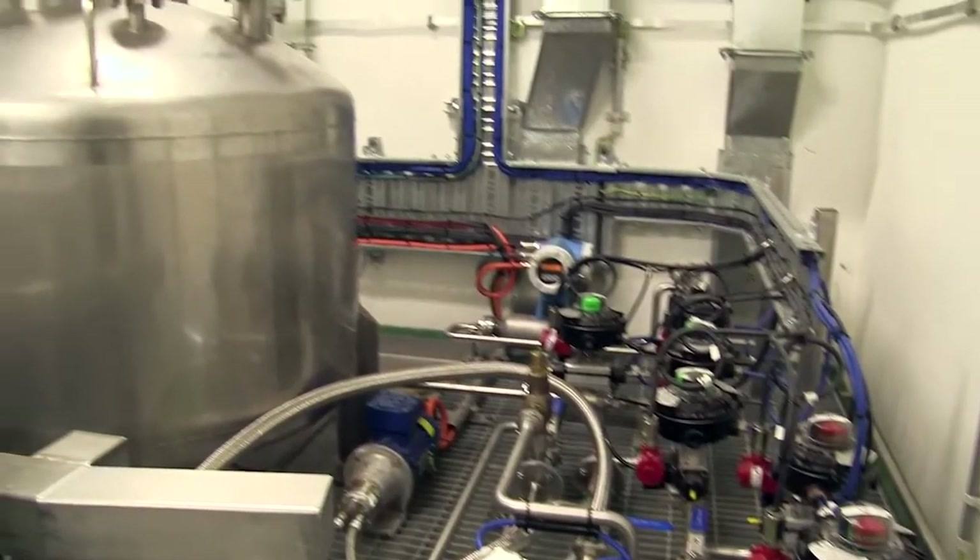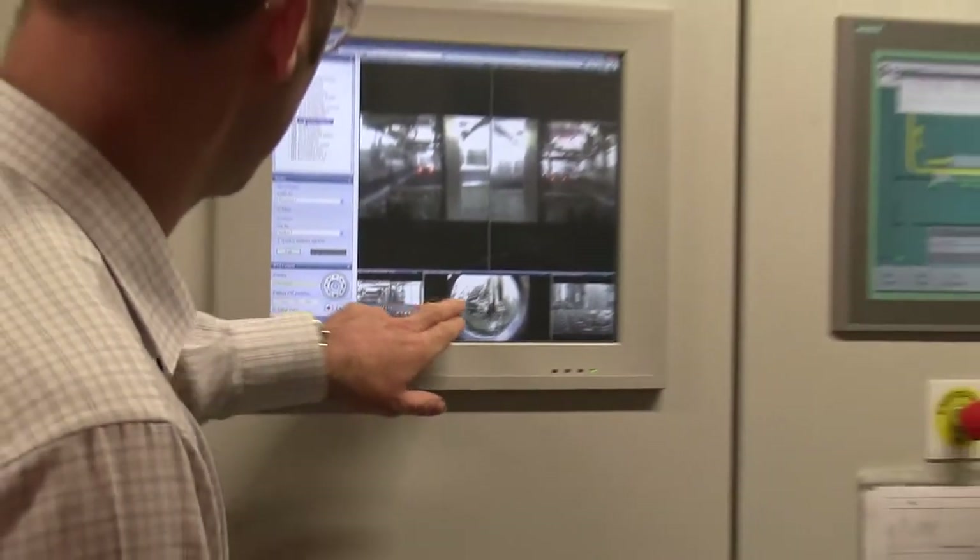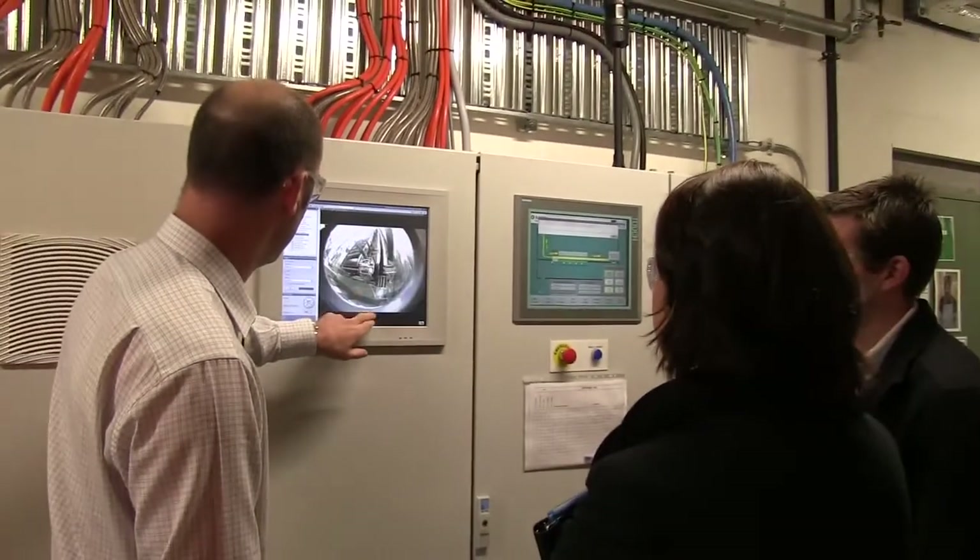We've chosen Sage Automation as our local automation partner to design, develop, install and commission the automation systems required in this safety-critical manufacturing operation.